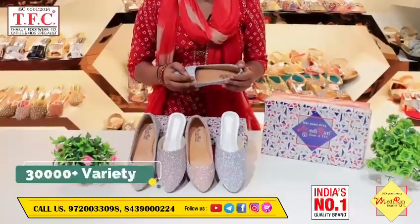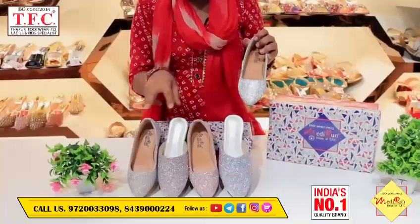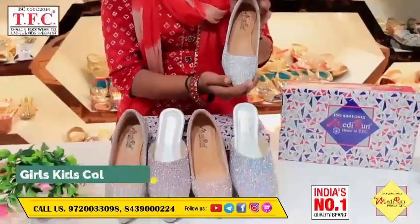Hello customer, welcome to TFC. Today I am going to take you through this design. There are two types of patterns. This is our kids collection.